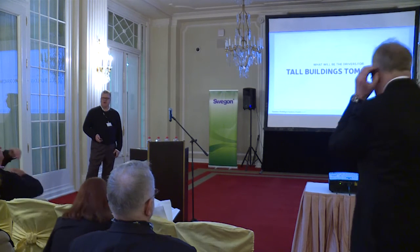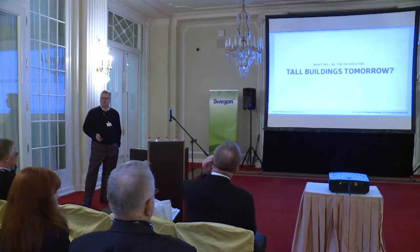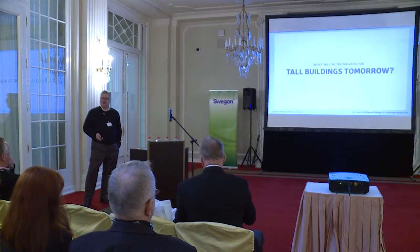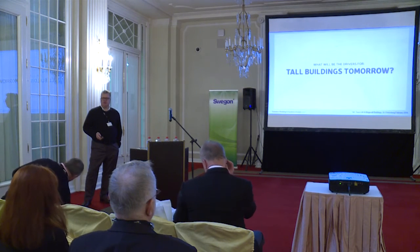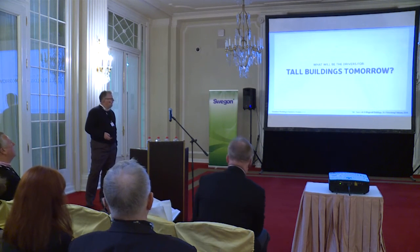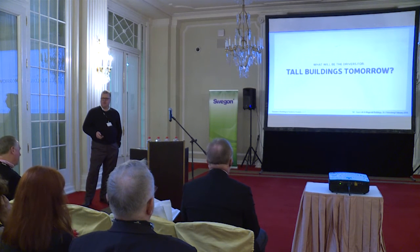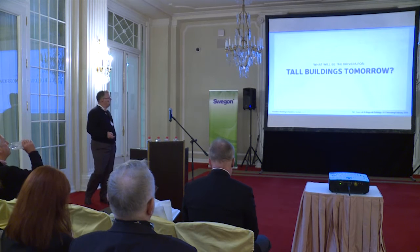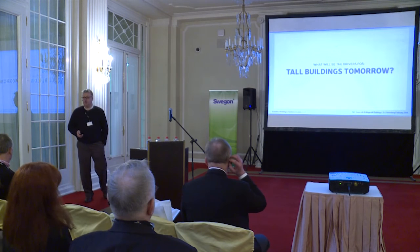At Gensler we've obviously been involved in some very very tall buildings. Most recently we've had a project that's just opened in Shanghai — the Shanghai Tower. It's 630 meters tall, so it's the second tallest building in the world. What we've tried to do at Gensler is to develop a point of view that makes us different from our competitors, so the first part of this presentation is to let you know how we approach tall building design.